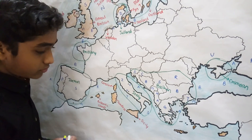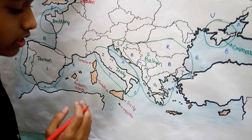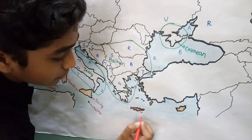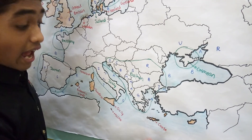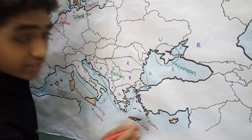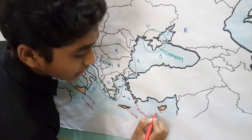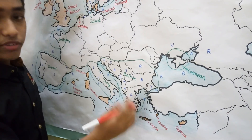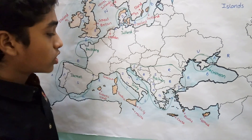Malta is an island in the Mediterranean Sea that is also a country, situated below Sicily. Crete Island is situated in the Mediterranean Sea below Greece and belongs to Greece. Rhodes Island, although situated near Turkey, also belongs to Greece. Cyprus is also an island in the Mediterranean Sea below Turkey, but it is a disputed territory between several countries.